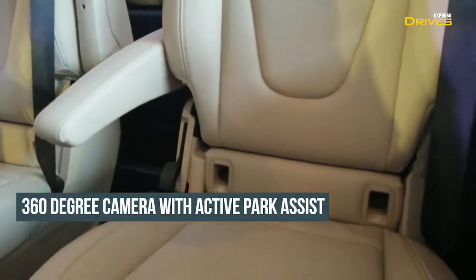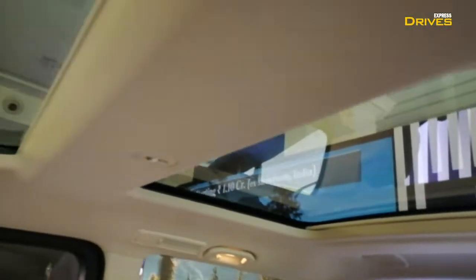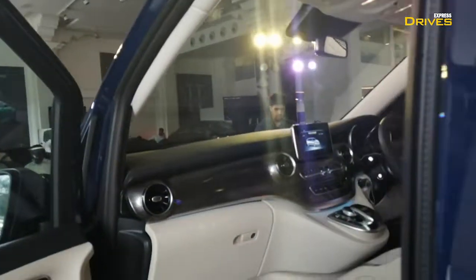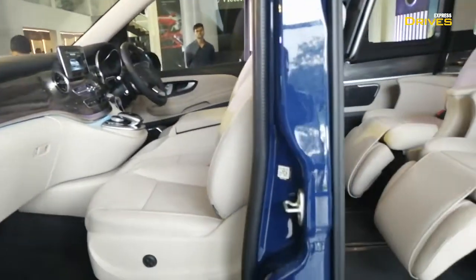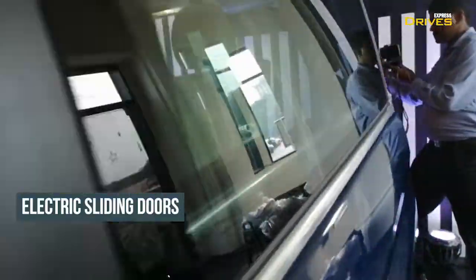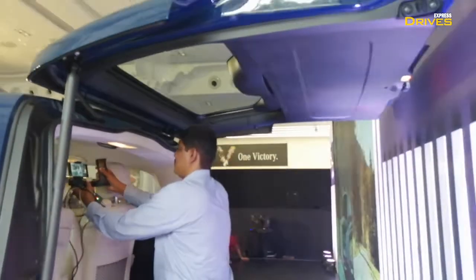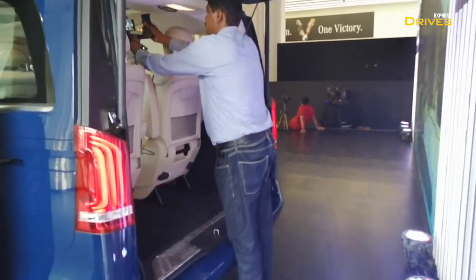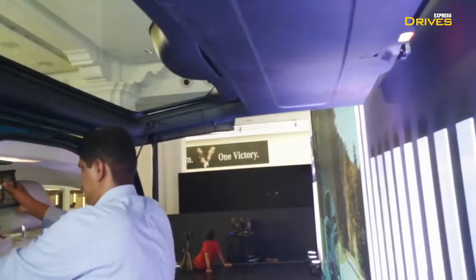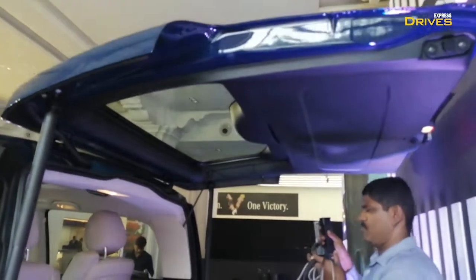There is a look at how the third row looks. There is a panoramic sunroof on offer as well. At the back, as you can see, the V-Class comes with a split tailgate. At the moment, the entire tailgate is open, but you can separately open just the windshield.